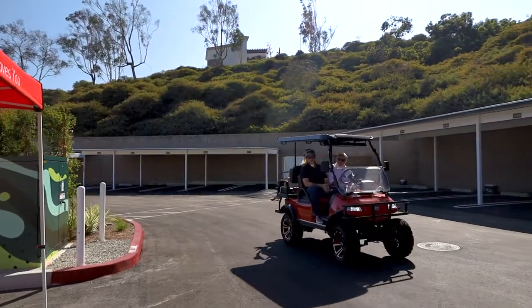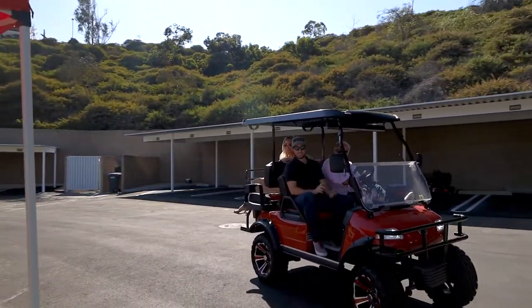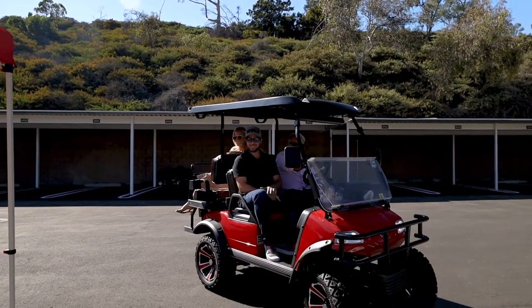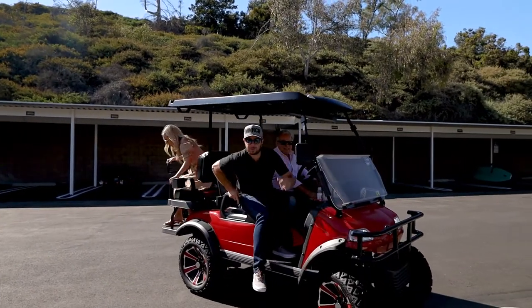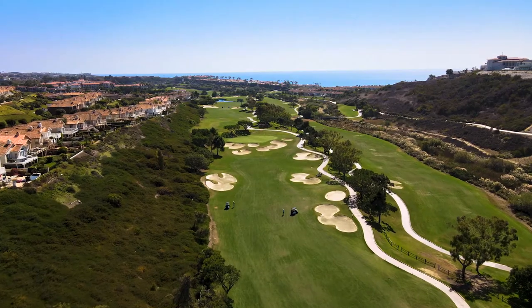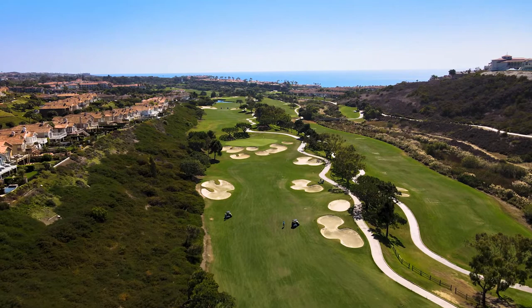Welcome to Monarch Beach. We are at the M Collection — surfing, fishing, boating, running, hiking, the active lifestyle, golf cart rides. We are here at our new listing and we're excited to show you guys this special space.